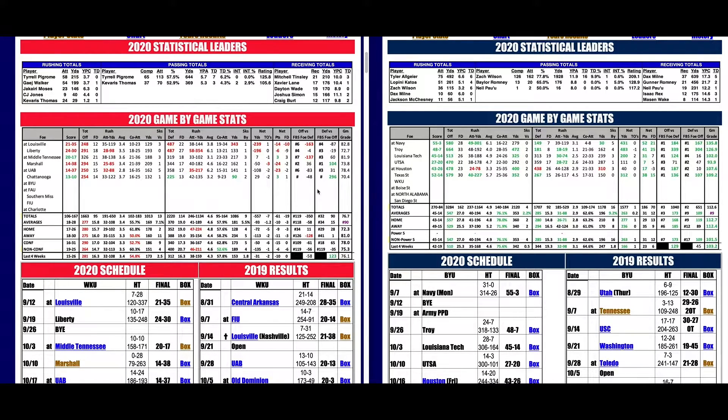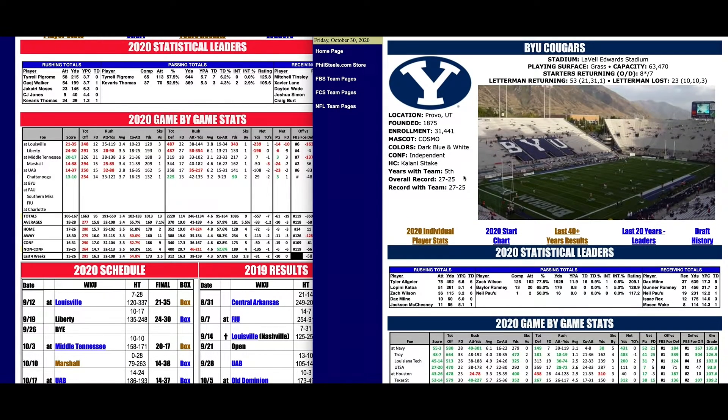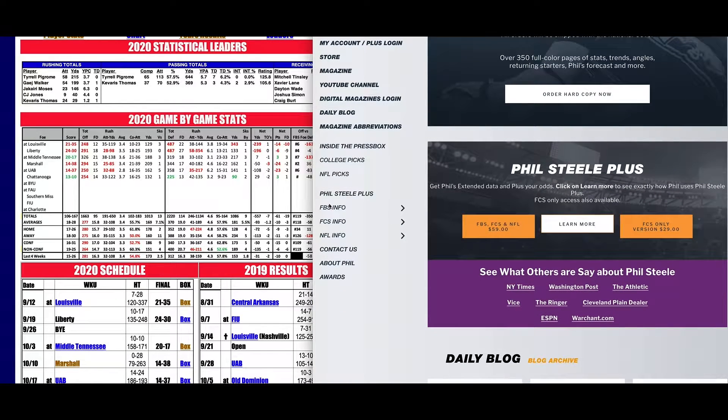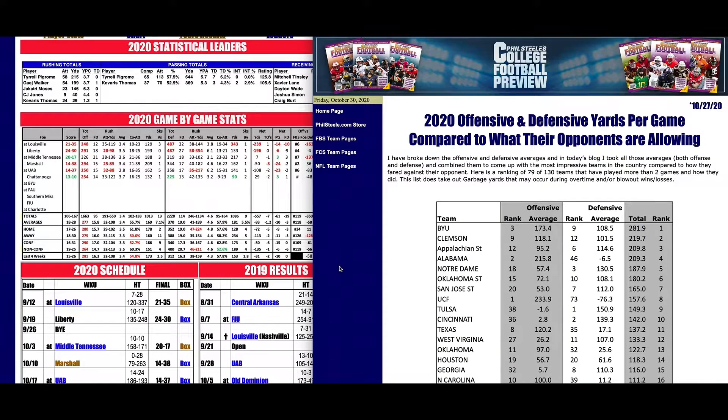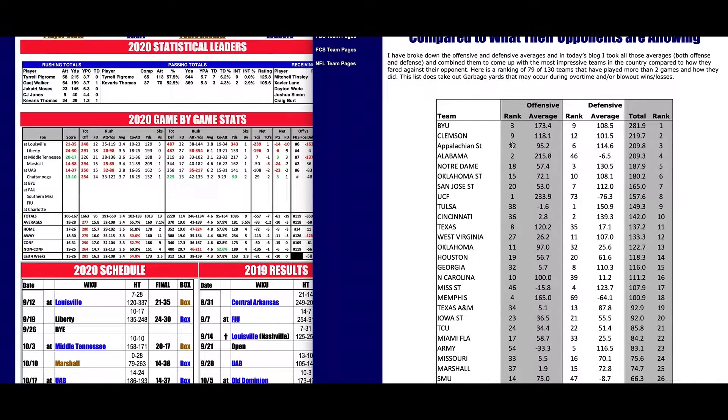Western Kentucky has all this red over here — minus 58 and minus 15. When you go to the homepage and click on the FBS info, we've got the offensive and defensive average YPG. I'll post this on my Twitter account today. BYU's number one: plus 173, plus 108 — add them together, plus 281. Clemson comes in at number two. Granted, Clemson's played a tougher schedule — not trying to say BYU's a better team, but it's an interesting stat. App State, Alabama, Notre Dame, Oklahoma State are all up here too.